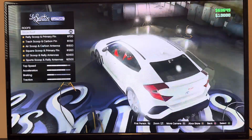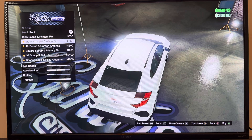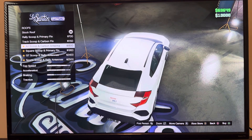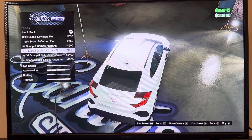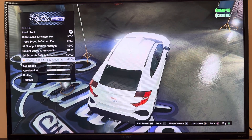We got roof: stock roof, rally roof, rally scoop and primary thin, track scoop and carbon thin, air scoop and carbon antenna, squirrel scoop and primary thin, GT scoop and rally antennas, sports scoop and rally antennas.